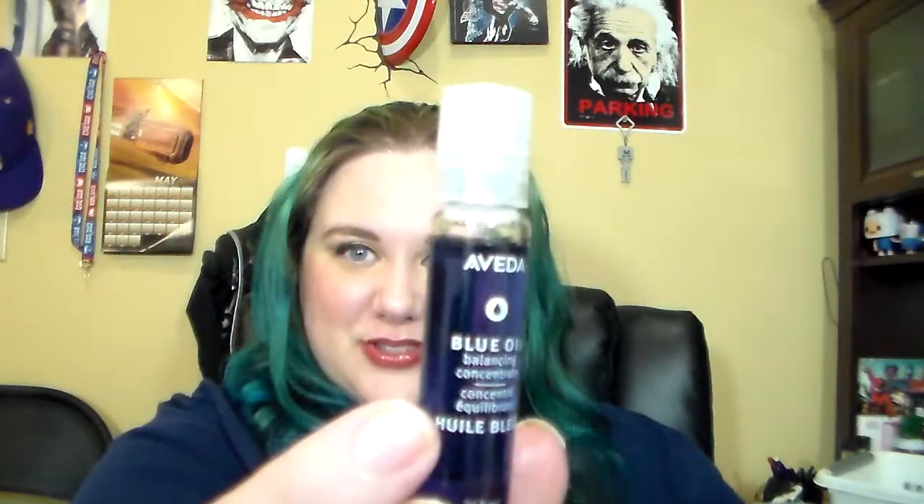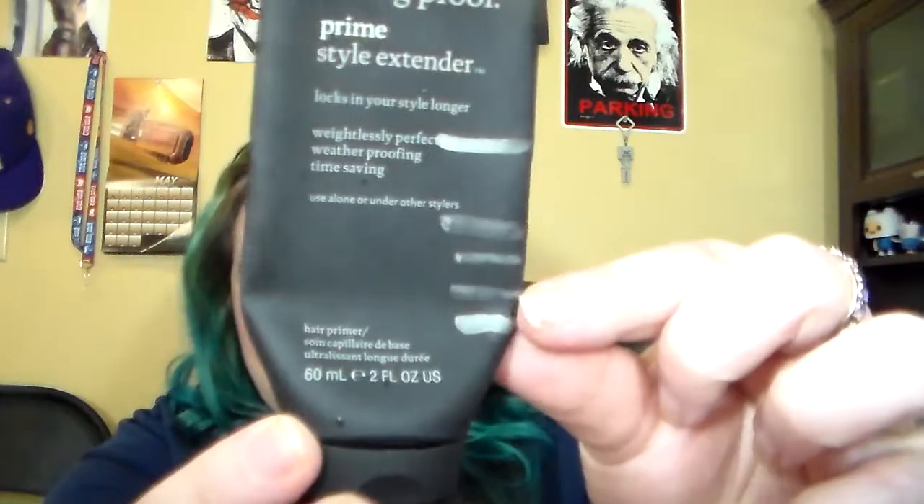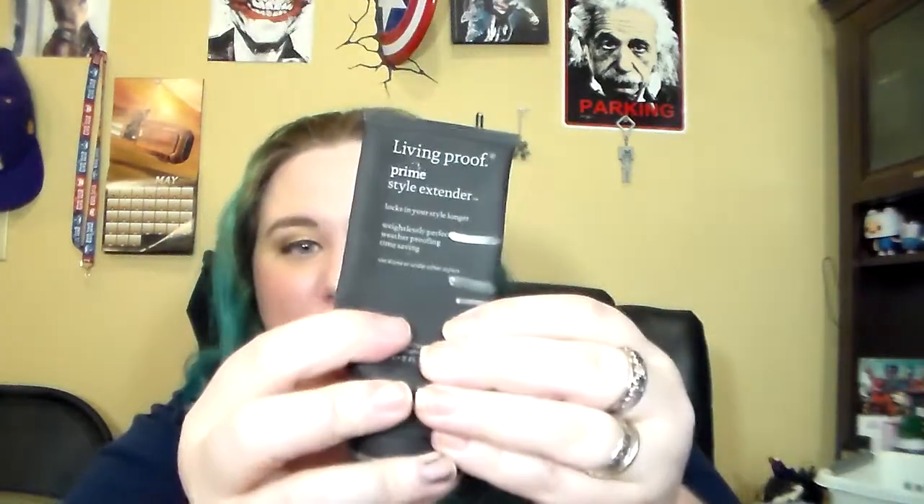An unusual product is the Aveda Blue Oil. I've probably only used this like twice. I knew this was not something I was going to go through very fast, but I pulled unusual product and this fit the bill. For a multi-use product, this is something I might actually finish in the next two weeks — it is the Living Proof Prime Style Extender. Last time I was there, now I'm here. I feel like there's a bit of a bubble down in this, so I definitely think I can finish it off soon.